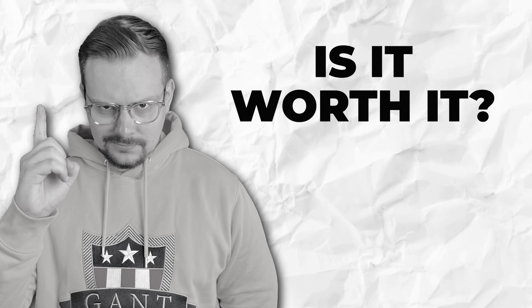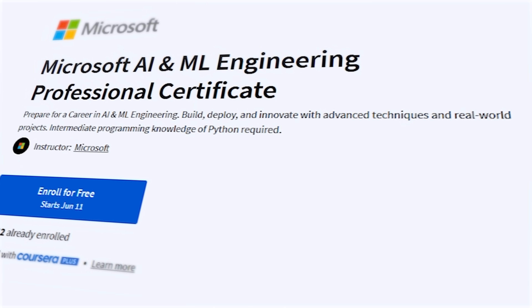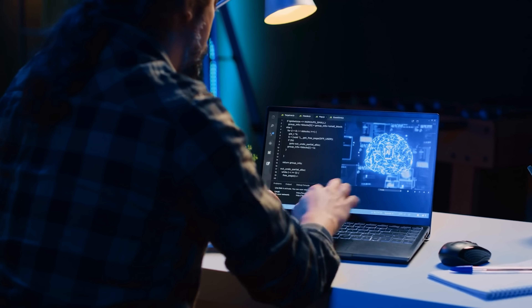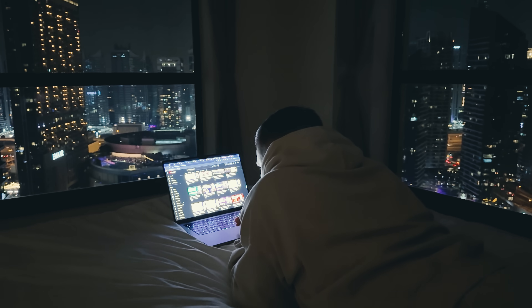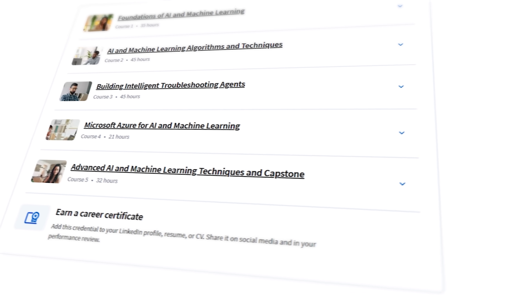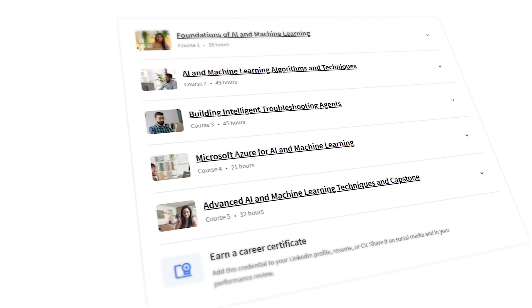Is it worth it? Here are my final thoughts on the Microsoft AI and ML Engineering Professional Certificate. I'd say yes — especially if you really want to build solid, practical skills in AI and machine learning. Not just read about the ideas, but actually make things work. The course covers a lot, from basics all the way to advanced topics, and the hands-on projects help you get real experience that employers look for.